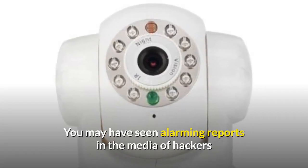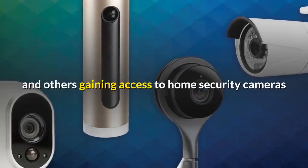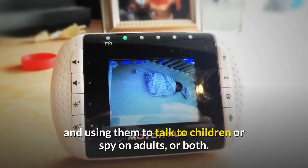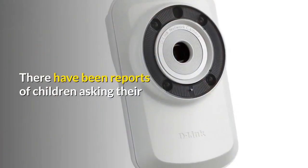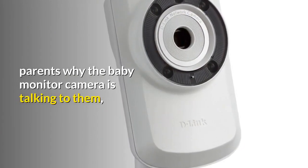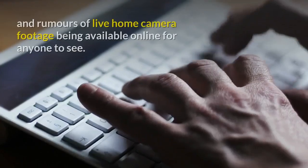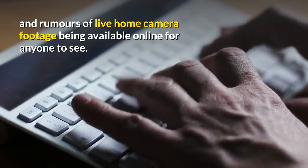You may have seen alarming reports in the media of hackers and others gaining access to home security cameras and using them to talk to children or spy on adults or both. There have been reports of children asking their parents why the baby monitor camera is talking to them, and rumours of live home camera footage being available online for anyone to see.